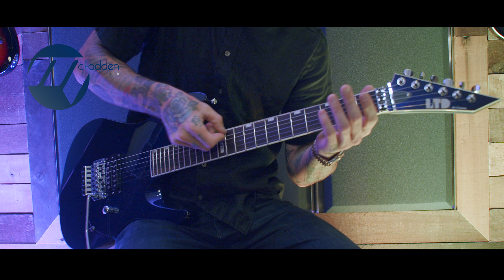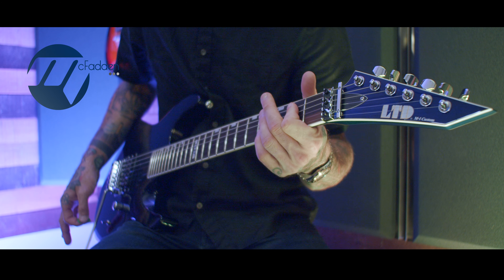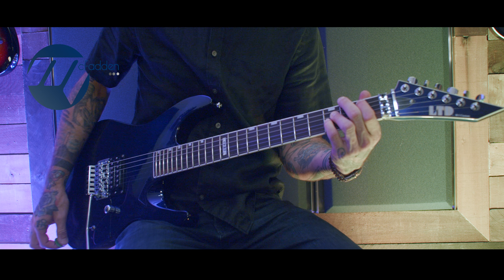The 87 line of guitars and basses checks all the boxes for anyone looking to throw it back to the late 80s with style, but with today's production quality.